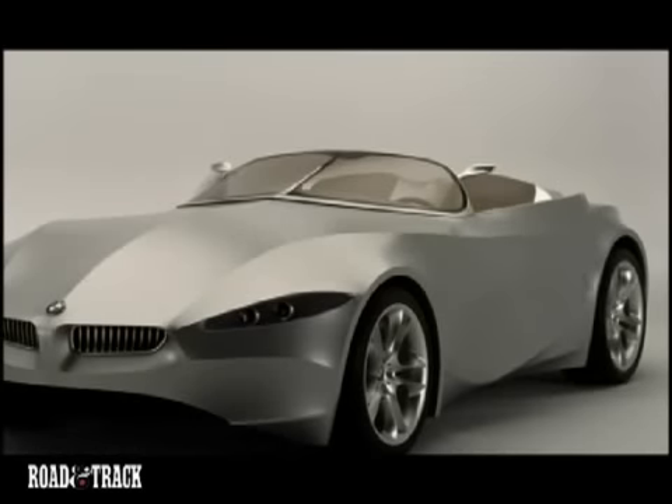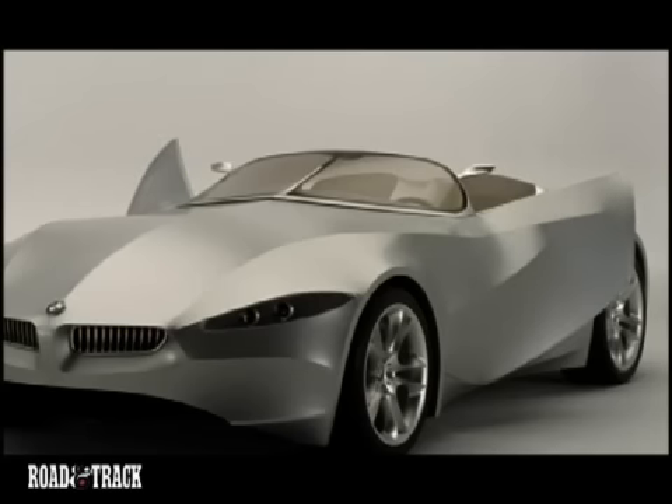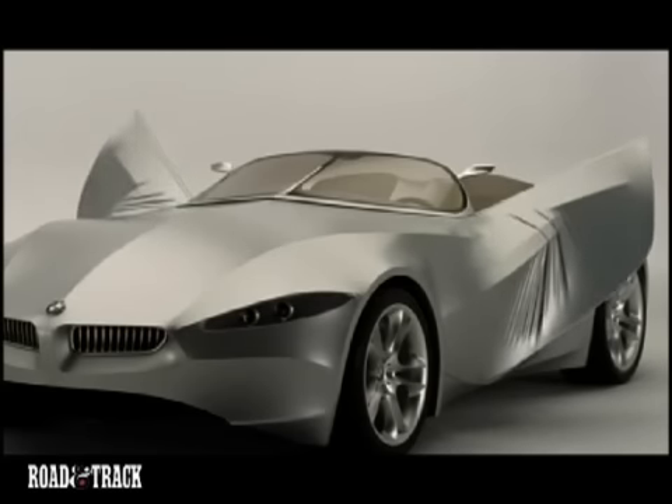The GINA concept is intriguing. It allows the car to change its appearance, hiding headlamps, opening the hood, and even moving surfaces to affect aerodynamics. Even the butterfly opening doors make the car look alive as the surface skin ripples.